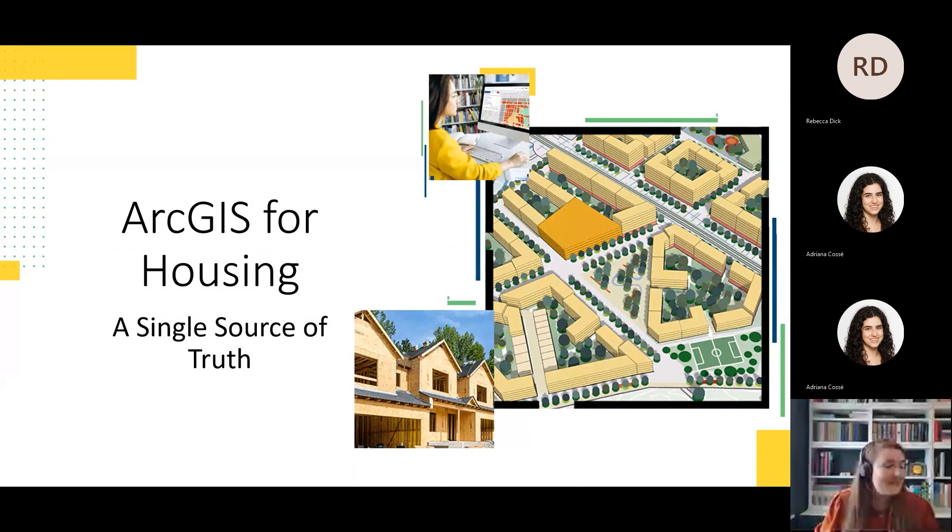Good afternoon and welcome to our webinar: Just for Housing - A Single Source of Truth. Thank you for joining. We're going to spend the next 50 or so minutes talking about GIS in the social housing space, the benefits and reasons why a social housing provider might use GIS, and the importance of having that single source of truth within your organisation.